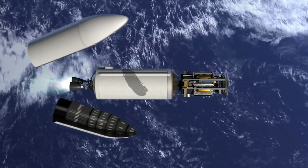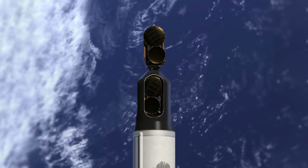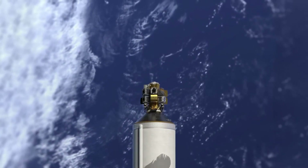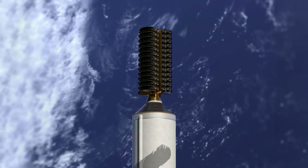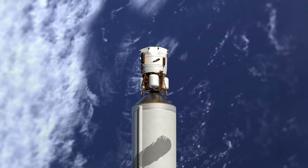New Glenn will deliver an unprecedented range of payloads: large satellites, dual payloads, orbital vehicles, large constellation dispensers, and even moon landers destined to establish permanent human presence on the moon.